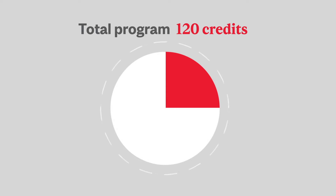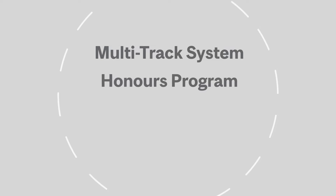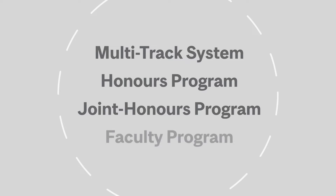Each of these program paths divides the credits a bit differently. There are four types of program paths you can take: the multi-track system, the honors program, the joint honors program, and the faculty program.